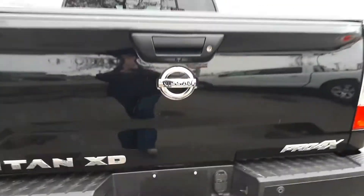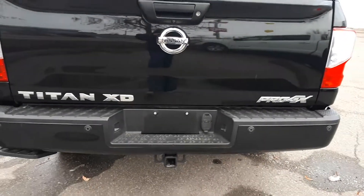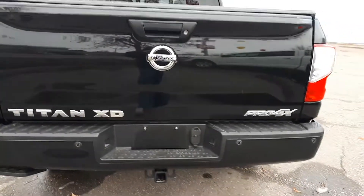So that concludes our 2016 Nissan Titan Pro 4X with diesel. If you have any questions or you'd like to come check out the truck, please come on down and see us here at Northland Nissan.